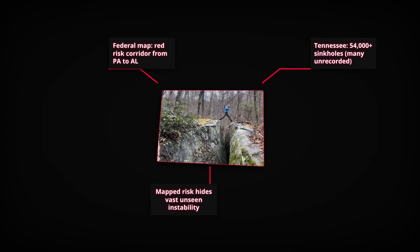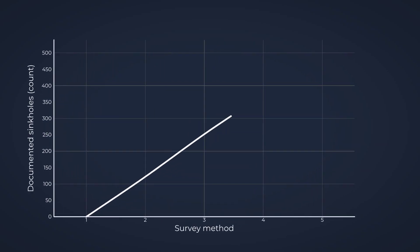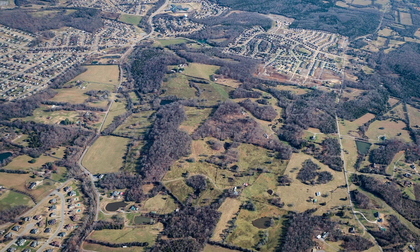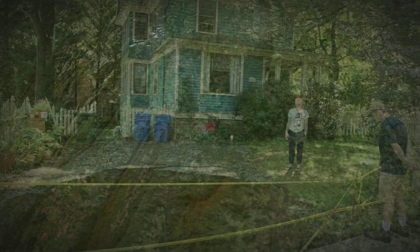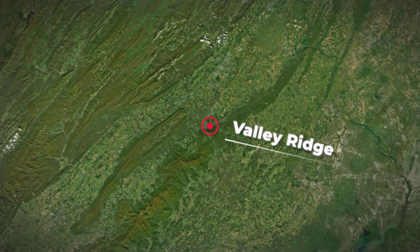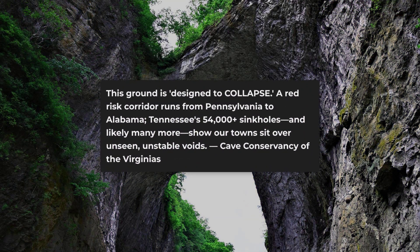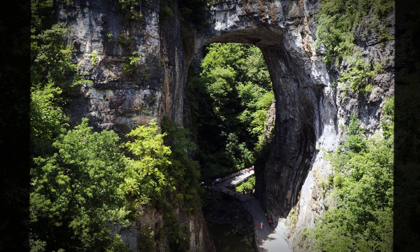Smaller collapses, hidden by trees or paved over by development, rarely make it onto official records. In similar karst regions, when scientists go back with high-resolution lidar, the count often doubles or triples. That means the true number in Tennessee and across the region is far higher than what's on paper. Karst terrain doesn't respect property lines or city limits. It runs beneath rural valleys, small towns, and sprawling suburbs. The Valley and Ridge Province in Virginia is a prime example, where folded and fractured limestone forms a natural network of underground channels. These cracks and fissures act as highways for water, carving out new spaces in the rock every year. The Cave Conservancy of the Virginias describes this region as ground that's designed to collapse, not by accident, but by the very process that built the landscape.